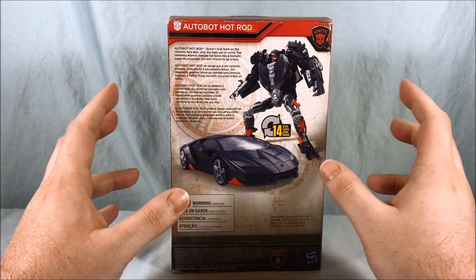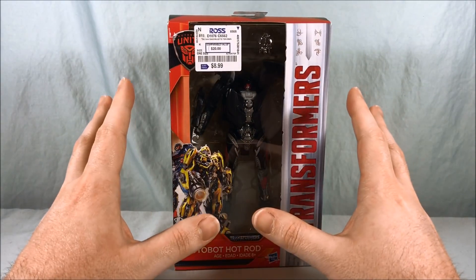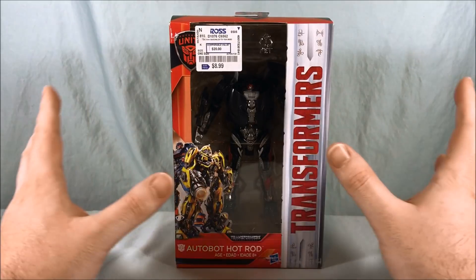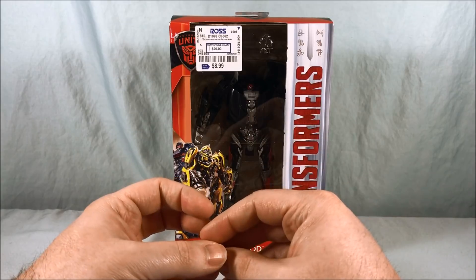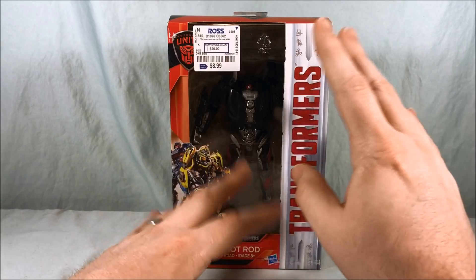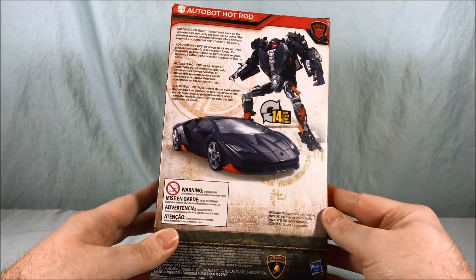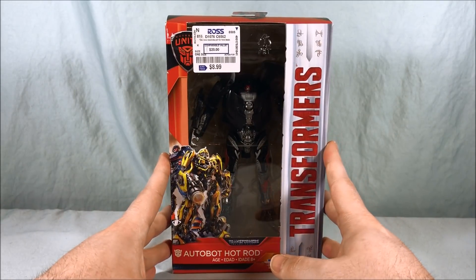He was part of the third wave of deluxe figures for The Last Knight, but like I said barely showed up at Walmart at all. The fourth wave of figures, which was comprised pretty much only of Cogman, never even happened here — never showed up. I bought the Japanese version on Hobby Link Japan, which was basically the same as the American version, just with Japanese stickers placed over the English writing in certain places.